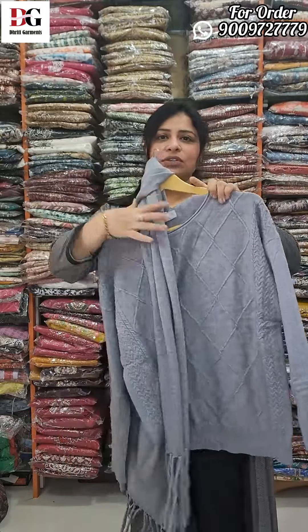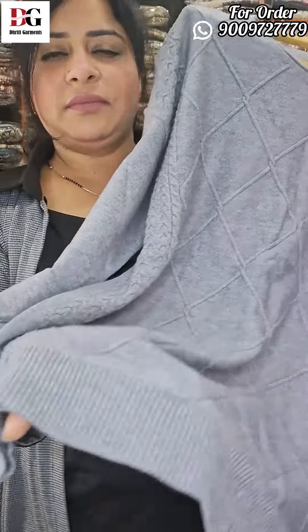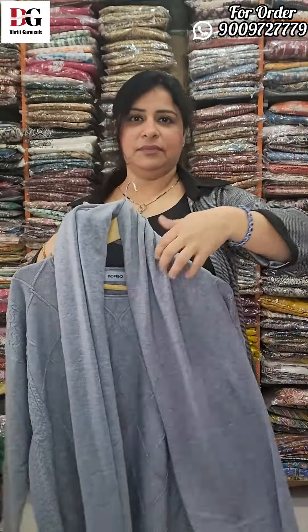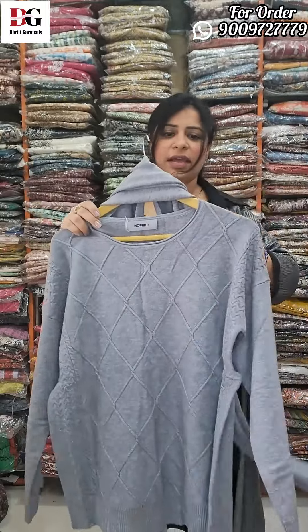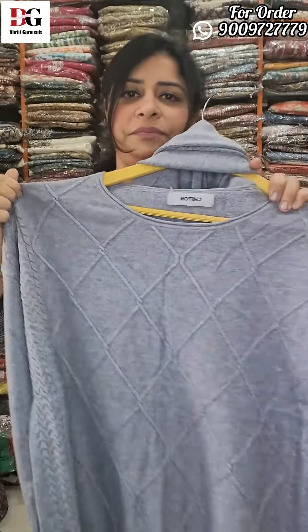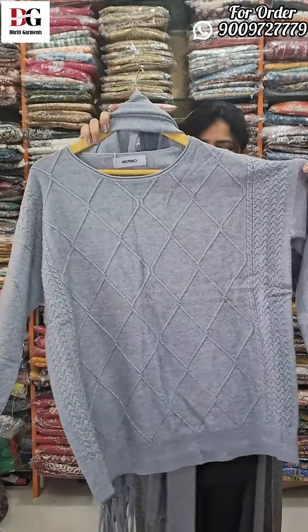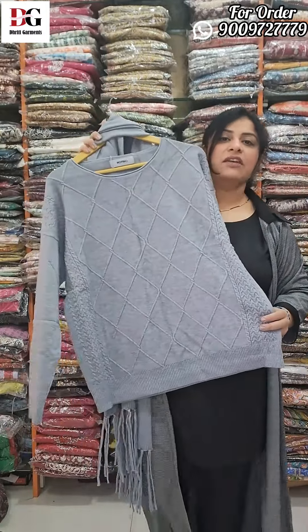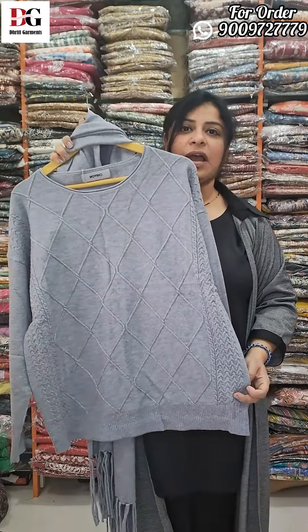Next piece comes in a very beautiful grey color with a scarf. The whole knitting will come with a border and scarf included. This is our imported wool — very soft, very comfortable, super comfortable fabric. Take a screenshot quickly. Sizes available from 44 to 52, you can grab it from 44 to 52. The price will be 2295, shipping free.